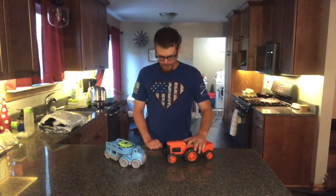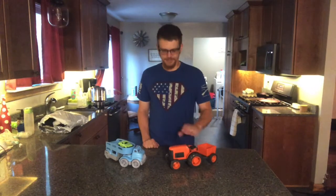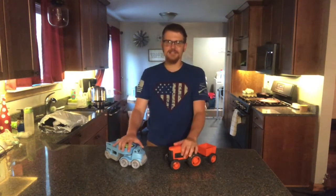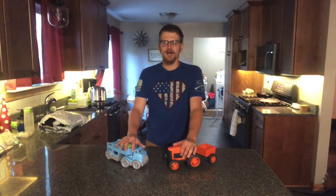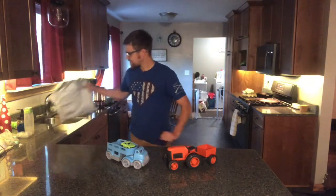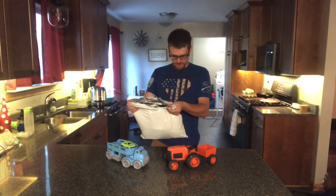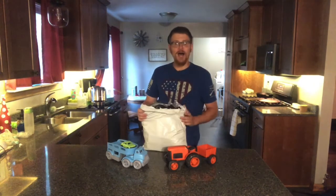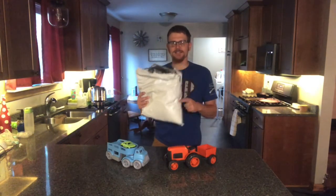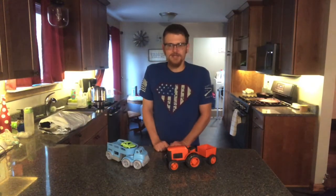I want to talk to you today — this is one of two videos I'm putting out. I want to talk about some made-in-America products that I've recently purchased or been gifted. The first one is Green Toys — toys made in the United States out of recycled plastic. The other is a package of clothes I bought from All American Clothing in Arcanum, Ohio.